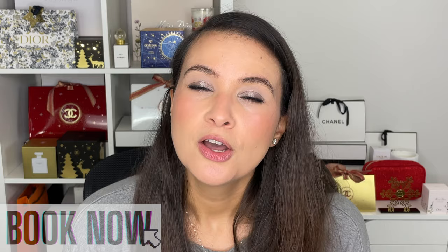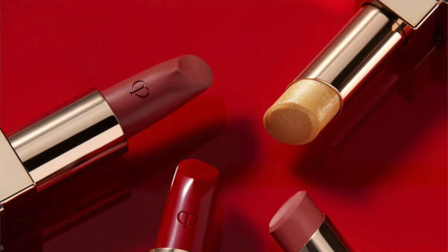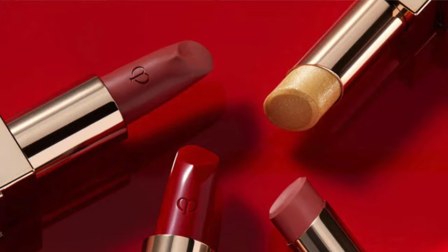Thank you to Clé de Peau for sending me this new lipstick collection. I'll start by describing the four lipstick collections and then we'll start swatching. So four radiant textures and finishes, each formula hydrating, vivid, playing with light — a comprehensive new lipstick collection ranging in intensity of pigmentation and shine.